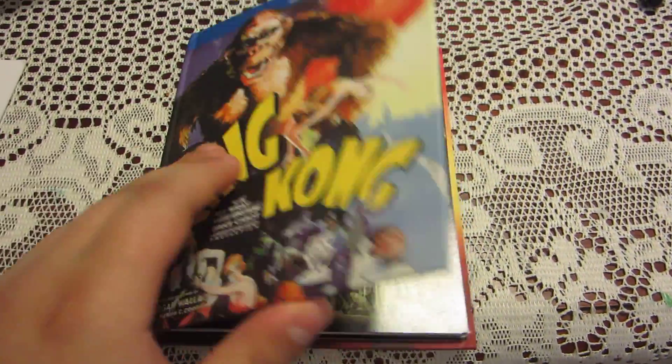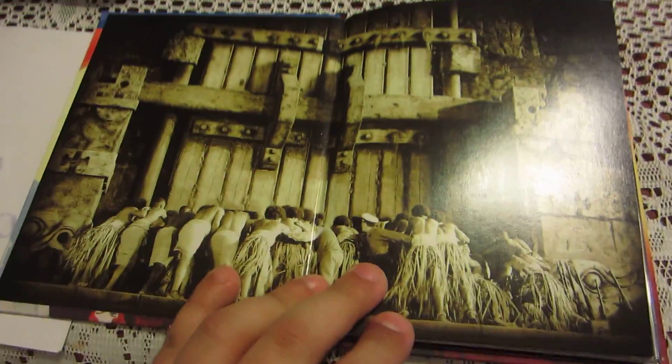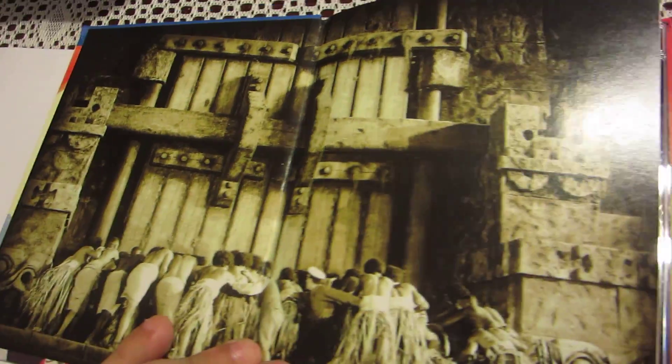Now I'm going to open it and show you some of the pages from the book. This is what it looks like when you open it.